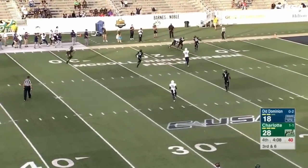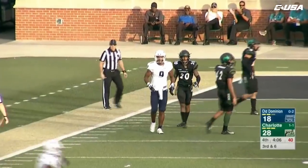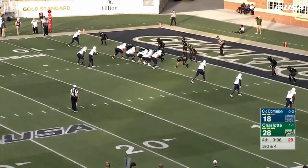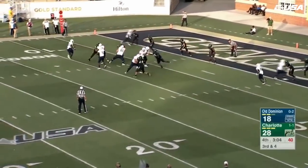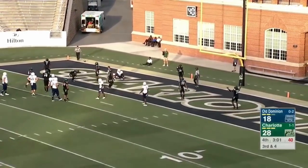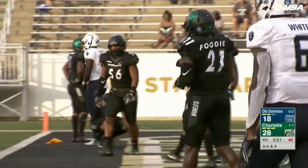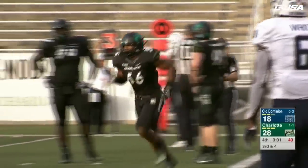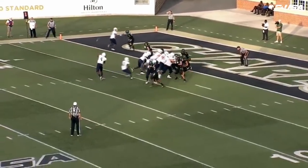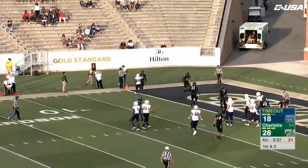The throw is deep down the field — this could be pass interference. It's caught — down the sideline, 6'4", 235. There's Williams, throws to the end zone, and it's broken up — but we're going to get pass interference on D.J. Anderson. They go back to Duhart — he's got it. Touchdown, Monarchs!